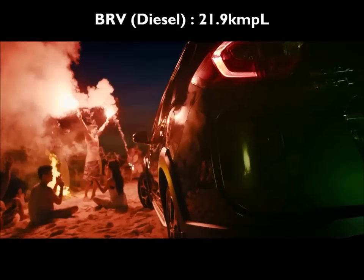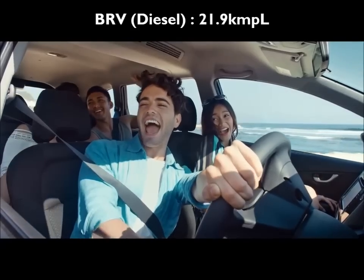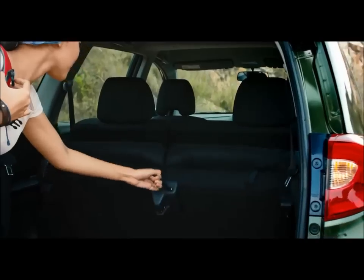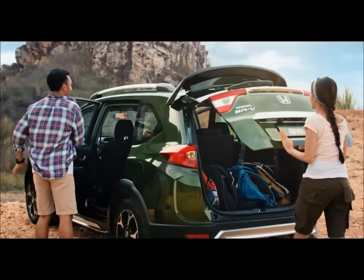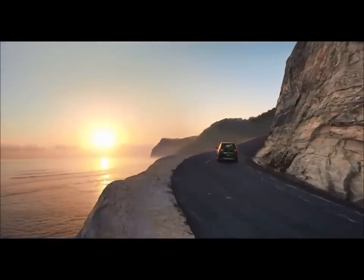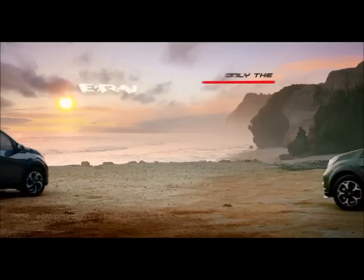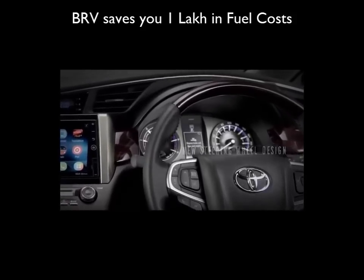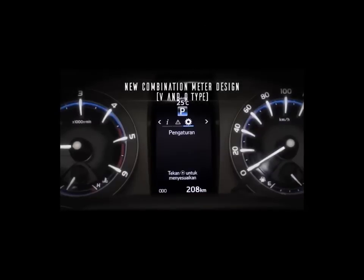Fuel efficiency: The BRV diesel has an ARAI-certified mileage of 21.9 kmpl, which is 6.8 kmpl more than the Innova Crysta's mileage of 15.1 kmpl. In our real-world tests, the BRV was consistently 5 kmpl more efficient than the Innova Crysta. That equates to a savings of 1 Lakh Rupees in fuel costs over a usage of 75,000 km.